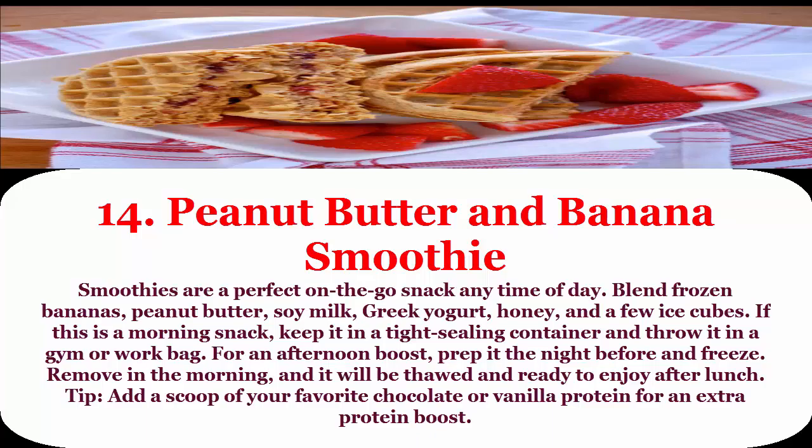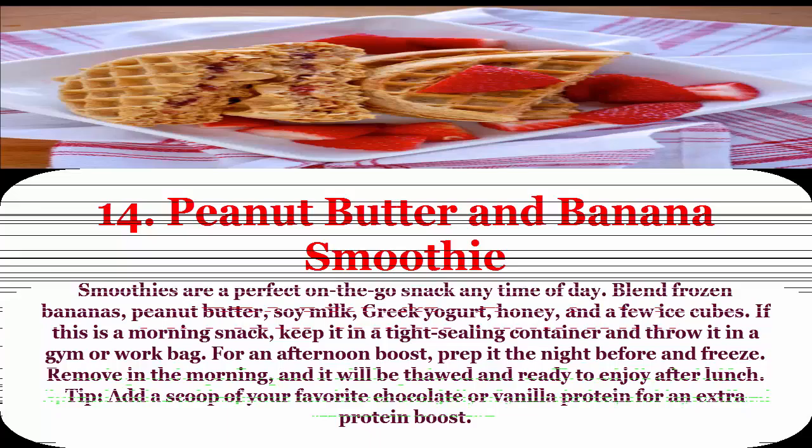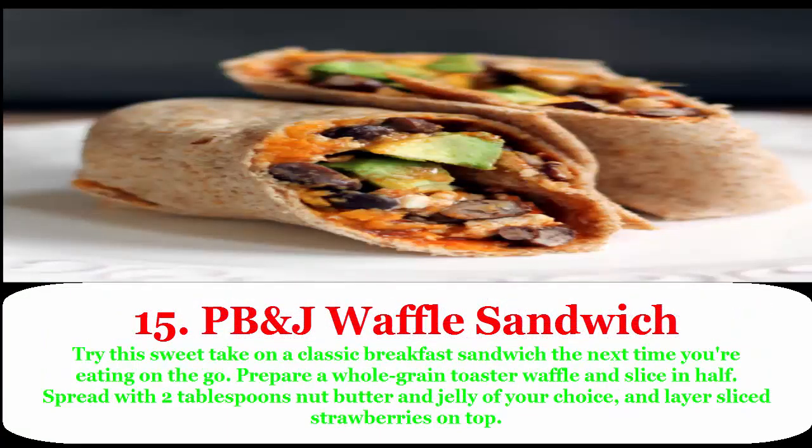Prep the smoothie the night before and freeze. Remove it in the morning and it will be thawed and ready to enjoy after lunch. Tip: add a scoop of your favorite chocolate or vanilla protein powder for an extra protein boost.